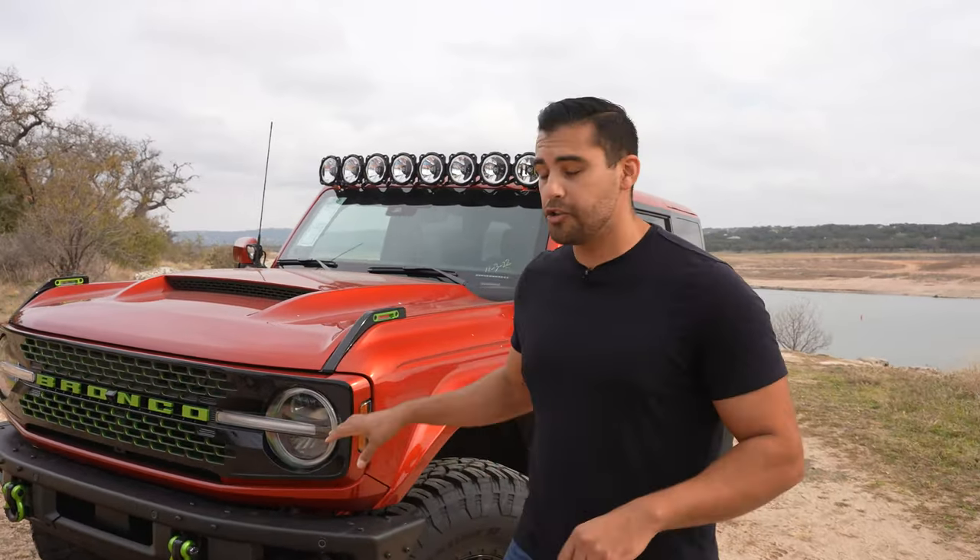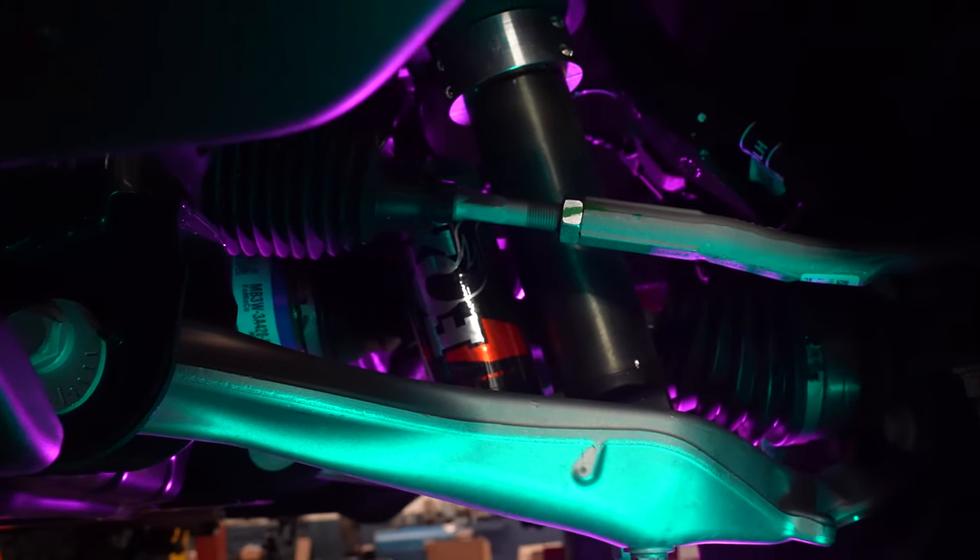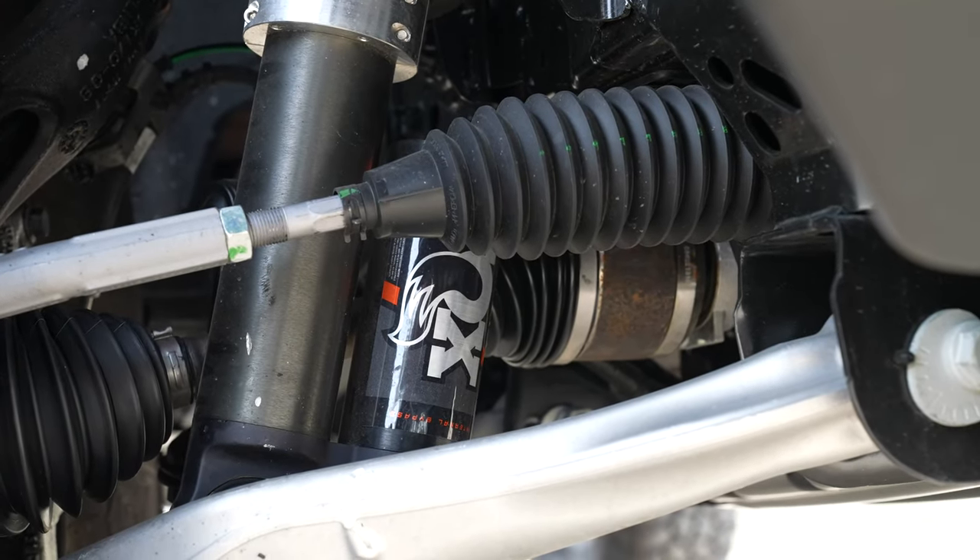In the suspension department, this Wild Trek came with the Haas 3.0 suspension, which includes the Fox 2.5-inch internal bypass dampeners, the Ford Severe Duty steering rack, and the Ford Severe Duty tie rod ends.